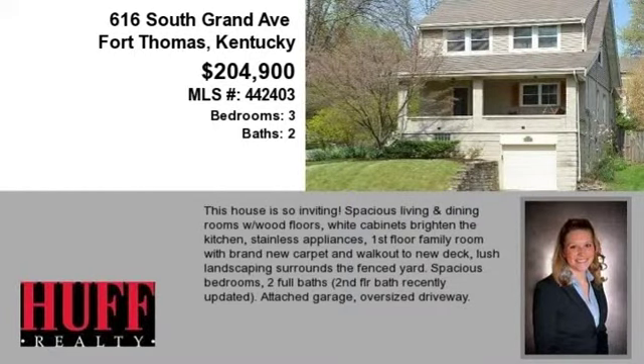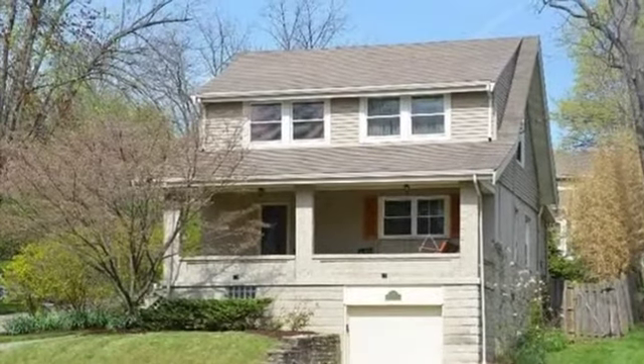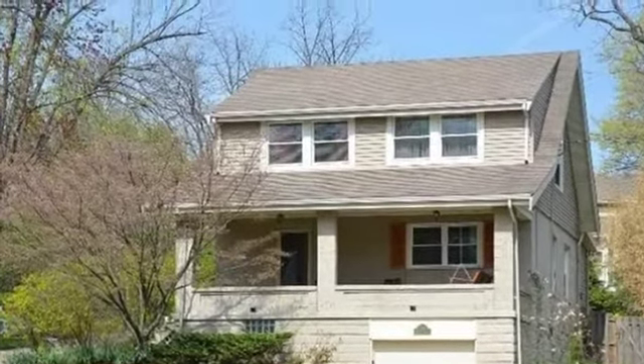This property is a three-bedroom, two full baths, traditional-style home. This property is listed for $204,900.